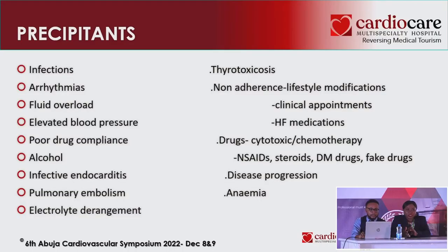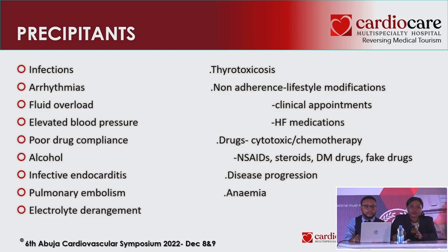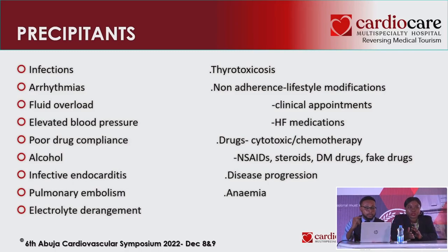Precipitants can be found in the history and investigations. Does this patient have signs of infection? Does this patient have arrhythmias? Look for fluid overload — a lot of cases, somebody comes to the hospital with malaria and typhoid, they set up a drip every time, and the patient becomes congested. We need to go beyond that and be mindful of who we give fluids to. A person with hypertension — just that fluid overload might be the trigger that tips the patient into heart failure.